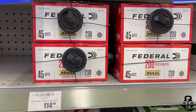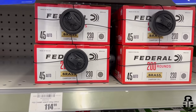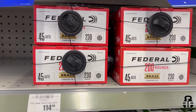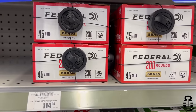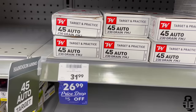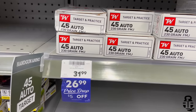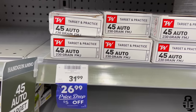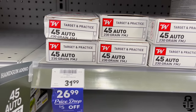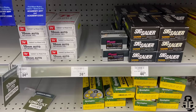Looking at .45 ACP: the 200 round box of Federal 230 grain bullets is 57.5 cents per round — not too bad, kind of what you're expecting. The Winchester White Box 230 grain 50 round box is going to be 54 cents a round. Then moving on to the best millimeter — that's right, it's 10mm.